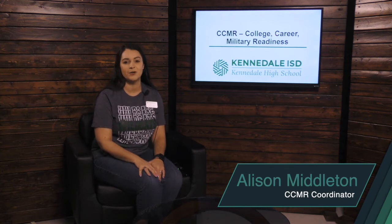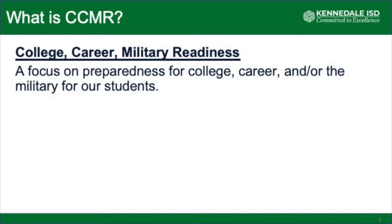Hi, I'm Allison Middleton. I am the CCMR coordinator here at Kennedale ISD, and I want to spend a little time today talking about what CCMR is. CCMR is a focus on preparedness for college, career, and military for our students.